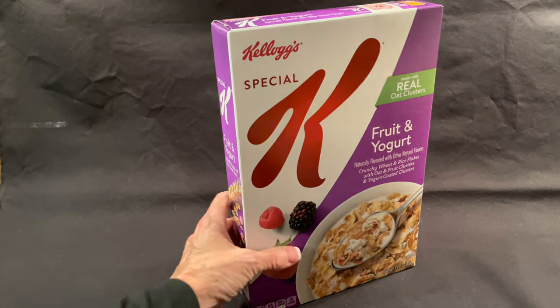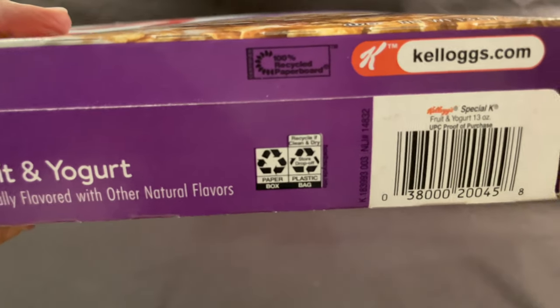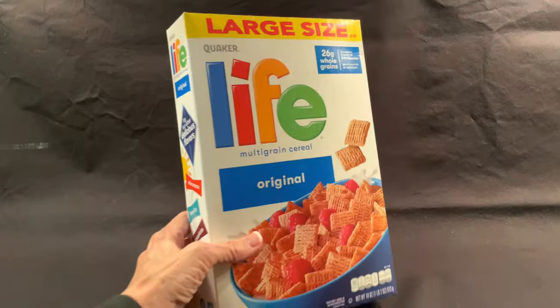We can expect to see many more bag-and-box packages with these dual instructions as the CPGs change the bag materials to comply with recycling requirements and update the box printing.